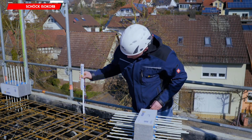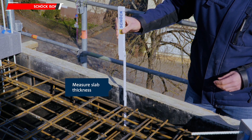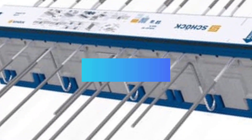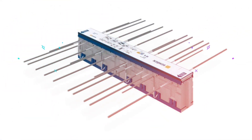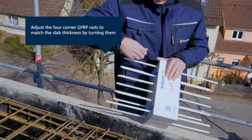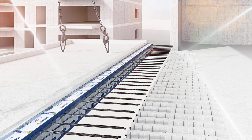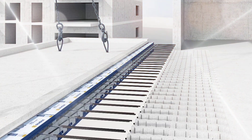Thermal bridges can form when balconies, parapets, and other building components aren't constructed carefully. This implies that heat can escape outdoors through the link between a balcony and a slab, which might result in issues like mold or concrete cracks.